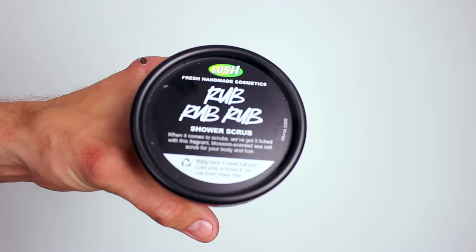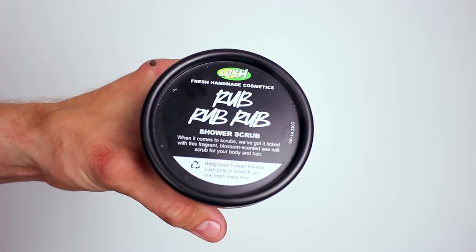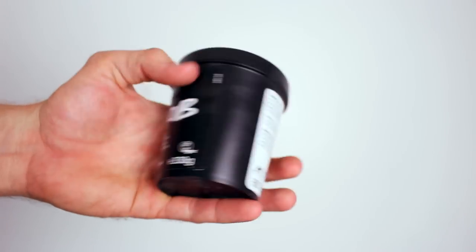This is the Rub Rub Rub shower scrub. Three men in a tub — not really. But it is all you need to spring clean your skin and rub up the right way. It's a really cool colour — blue. It smells pretty neutral.